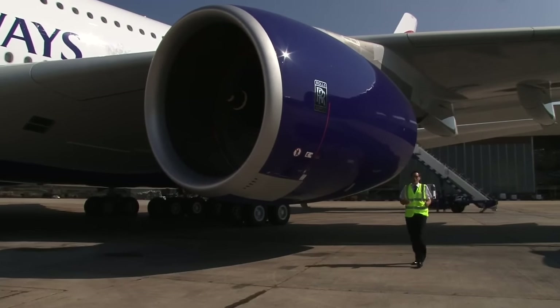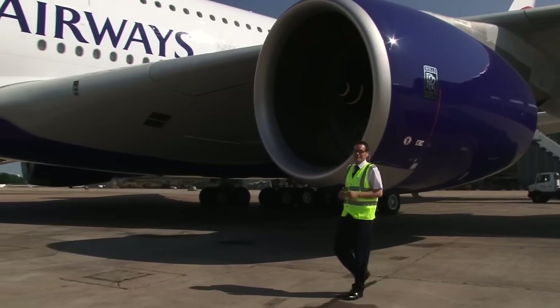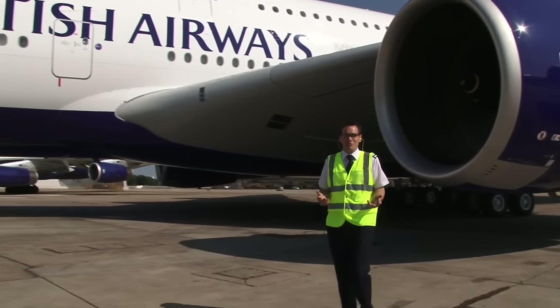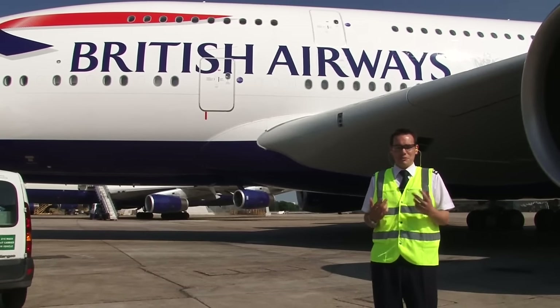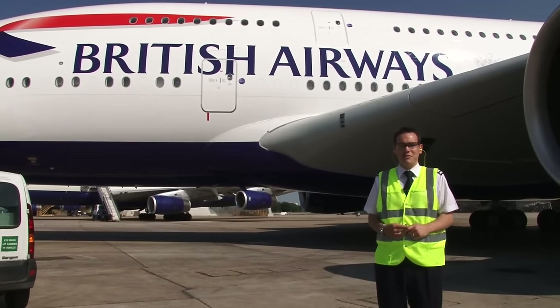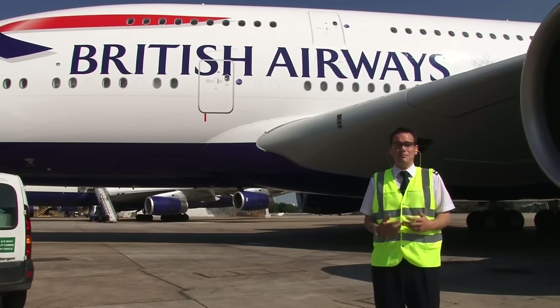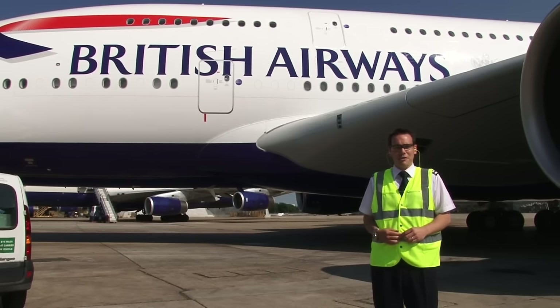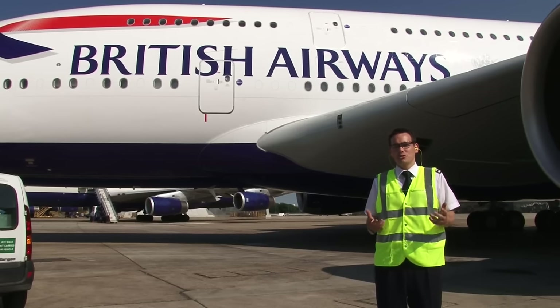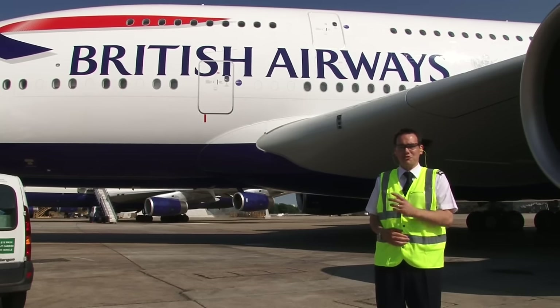Well, I hope you've enjoyed this tour around our brand new A380 aircraft. We are incredibly proud and excited to have it here at our home base at Heathrow, and here it is sat behind me looking like a polished pin. We're just doing the final touches and preparations to get it ready for commercial service. Speaking personally, I'm hugely excited and proud and feel very privileged to be able to take this aircraft into the air and fly it around the world. I hope you've enjoyed the tour and I hope you're as excited as we are about this incredible new aircraft.